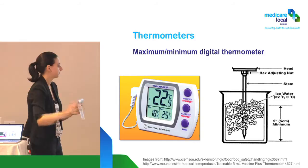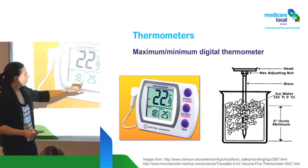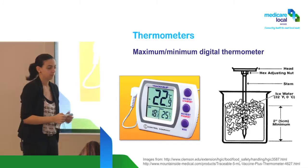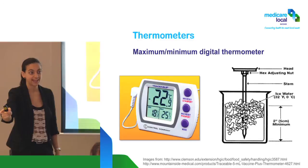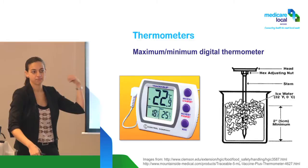Once you write down the current temperature, minimum, and maximum, reset it. What happens if we don't reset it? You'll get the reading from the day before, and after a week, you'll be getting readings from a week ago — which is not useful.